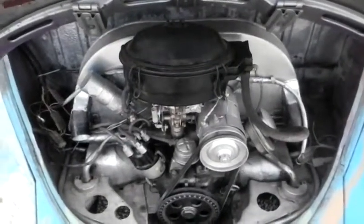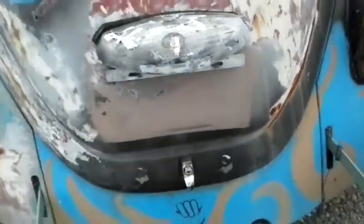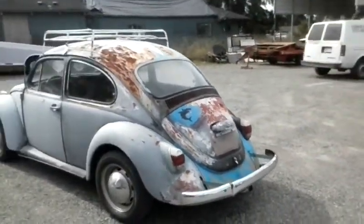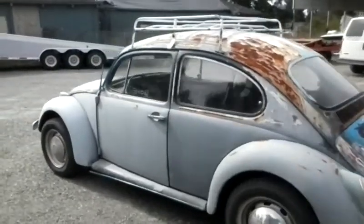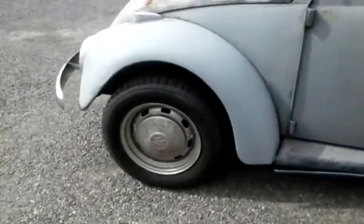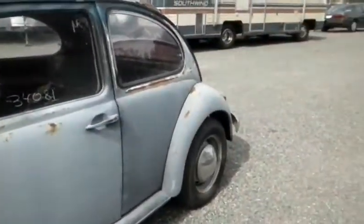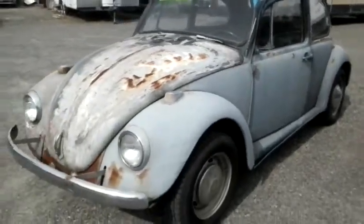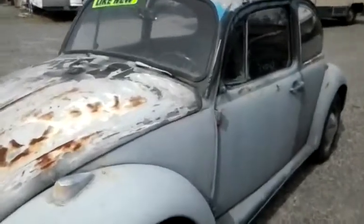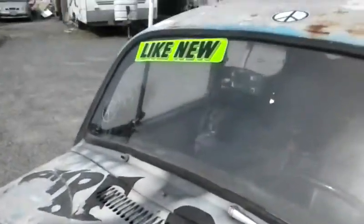Got our 1500cc engine. Looks like we have pretty aggressive rubber all the way around. Like new.